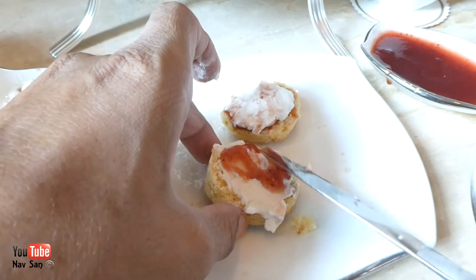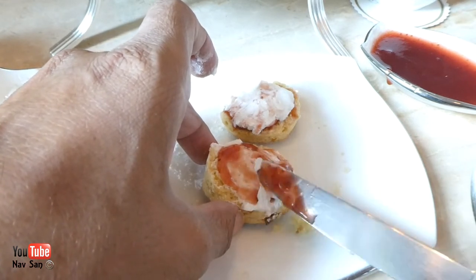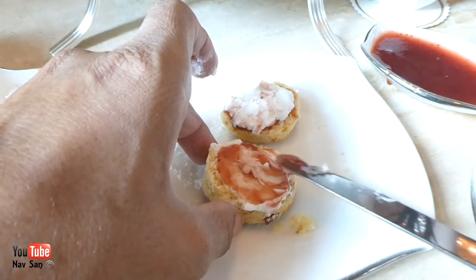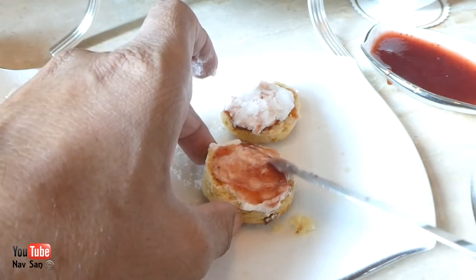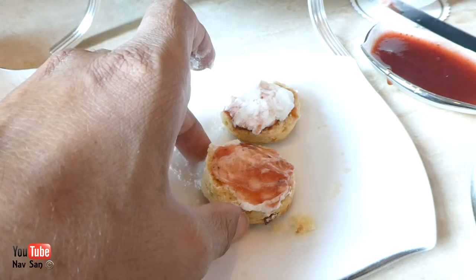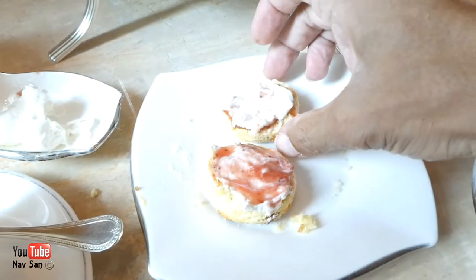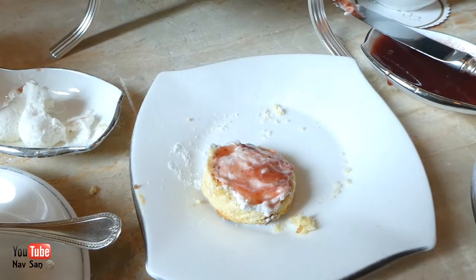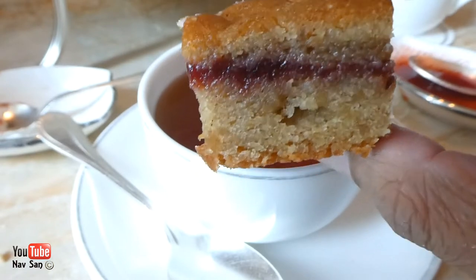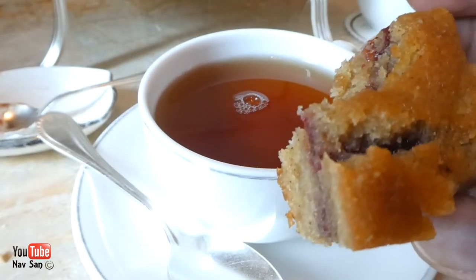Now some people say, if you put the cream on first, it is harder to spread the jam. Because you can see, with the cream there, it all sort of melds into one. Which do I prefer? I prefer the first way. I think it's much easier. But in terms of taste, they'll taste exactly the same. I think this will be my favourite — I'm going to start off with this one. The whole thing is just crumbling apart, it's so soft.